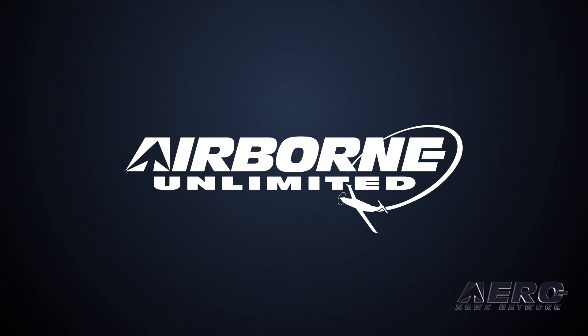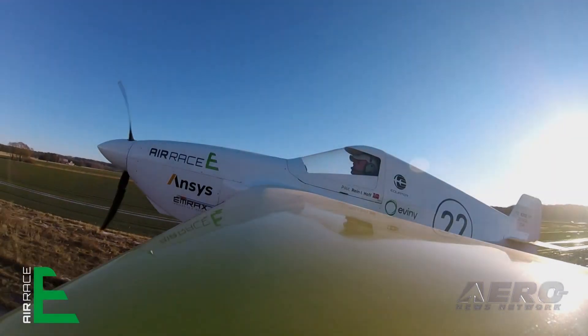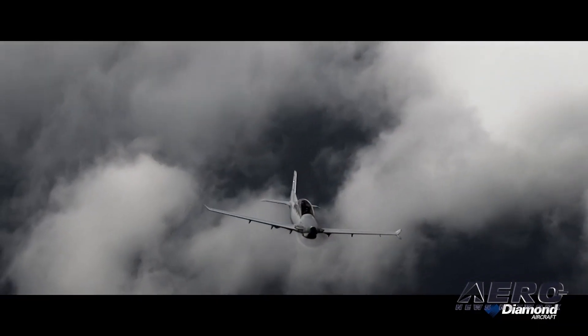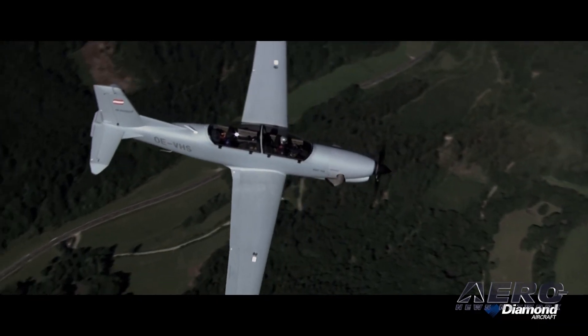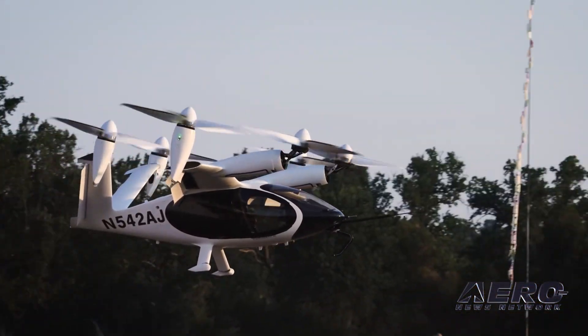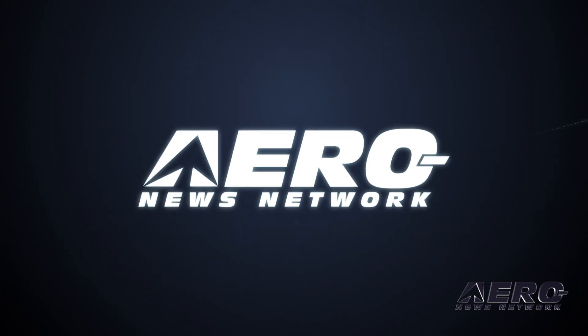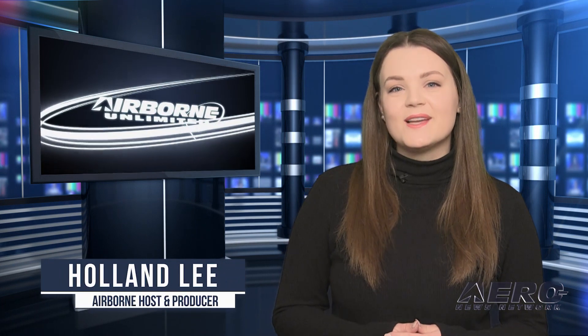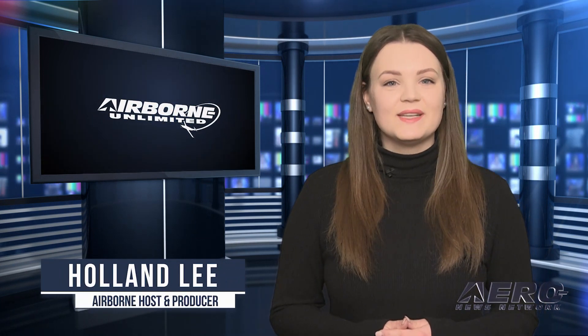Coming up on today's episode of Airborne Unlimited: Air Race E takes first all-electric race flight, Diamond DART changes engines, and Joby requests FCC approval for RC test flights in San Francisco Bay. Welcome to Airborne Unlimited, I'm your host Holland Lee. Let's get into today's stories.